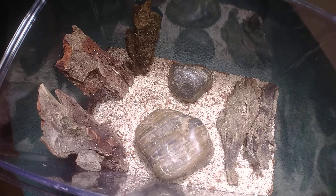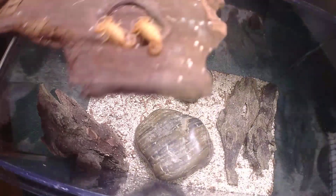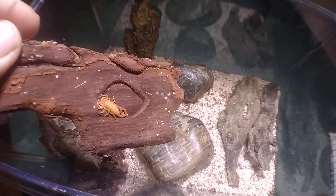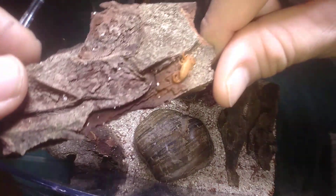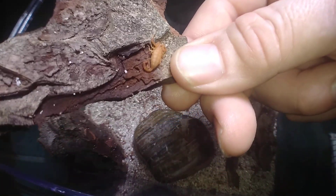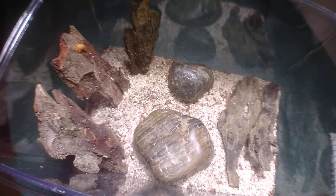This first new world scorpion is the Centruroides sculpturatus, or the Arizona bark scorpion. This is the deadliest scorpion in the US, but that doesn't mean it can kill you — it just has a higher venom level than any other scorpion in the US. This is a communal species; I bought a three-pack but was sent six, and I'm now down to four — I'm not sure if they cannibalized each other.